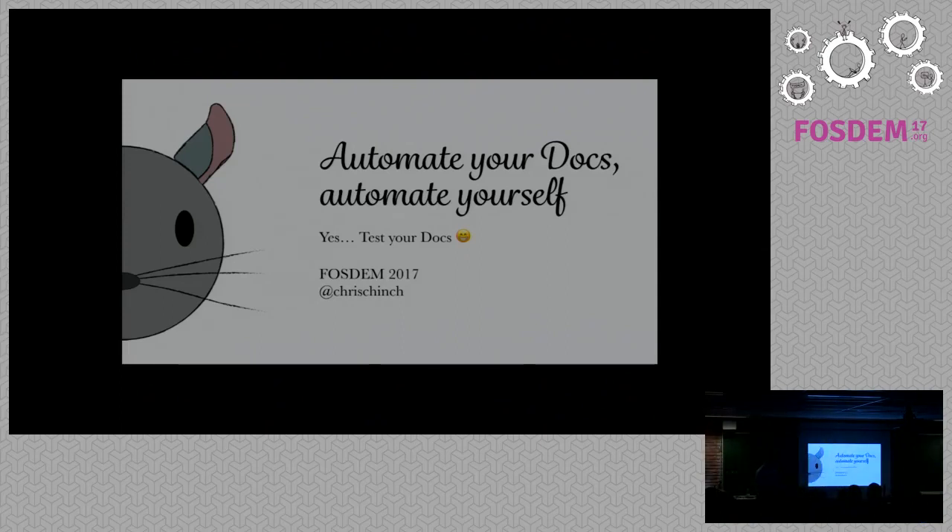Welcome to my slightly amended talk. I had my own continuous integration system checking my spelling when I changed the title — it's a bit slow. I've changed the title slightly, mostly because I've experimented with this idea a little bit since the call for proposals. It is still about automating things — maybe a little less about testing, but most definitely about automating, or making things simpler.